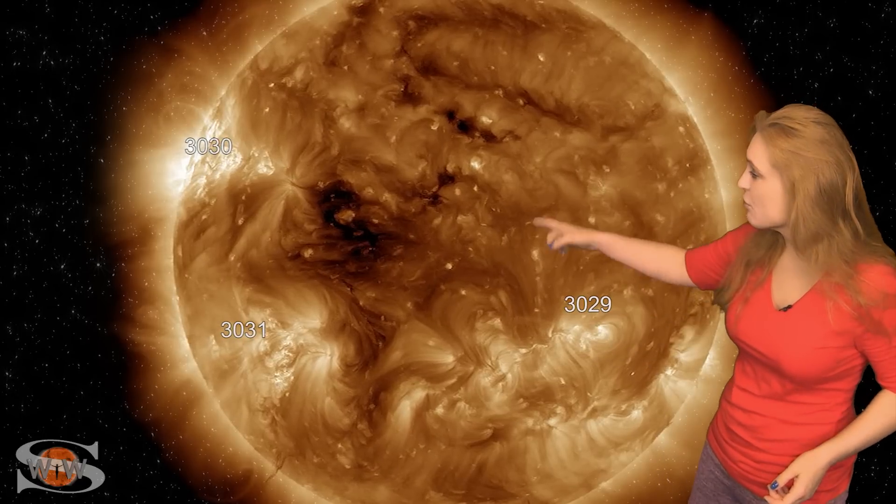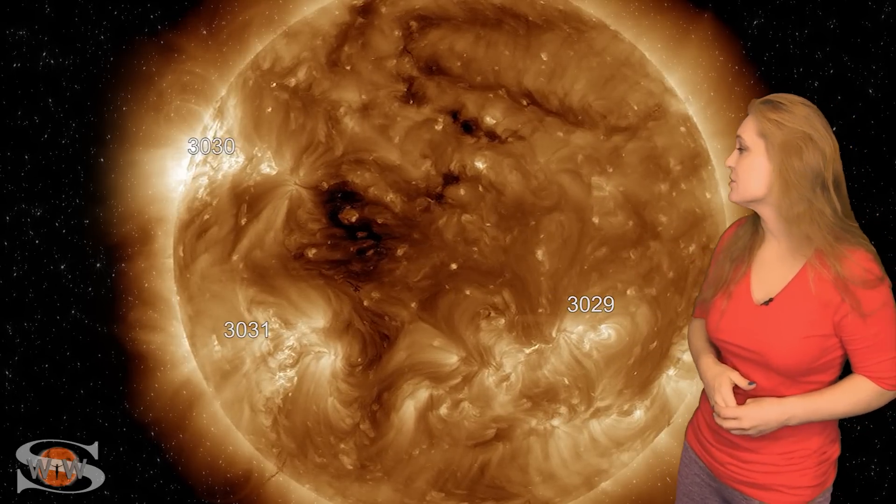We've got more regions that are going to rotate into Earth view. We do have a few filaments that have been firing off, but none of them have been Earth-directed, so we're still in a hurry-up-and-wait mode to see what's going to be rotating in from the Sun's far side.